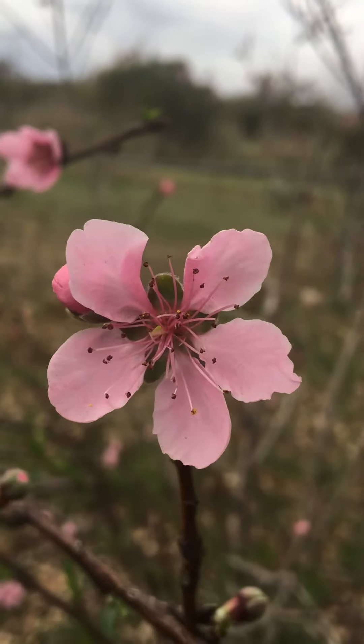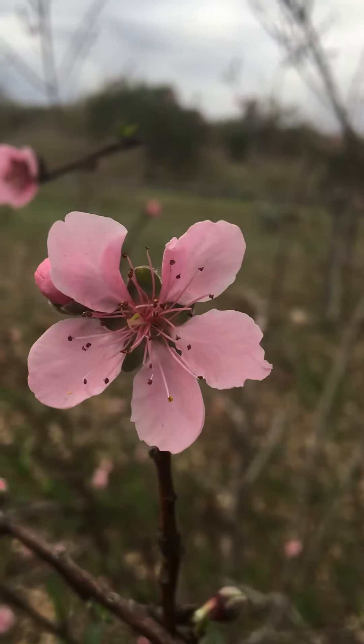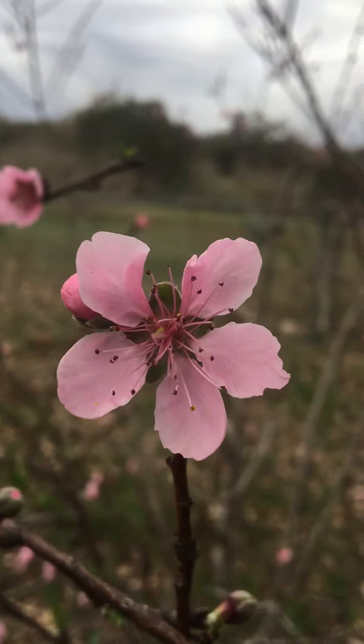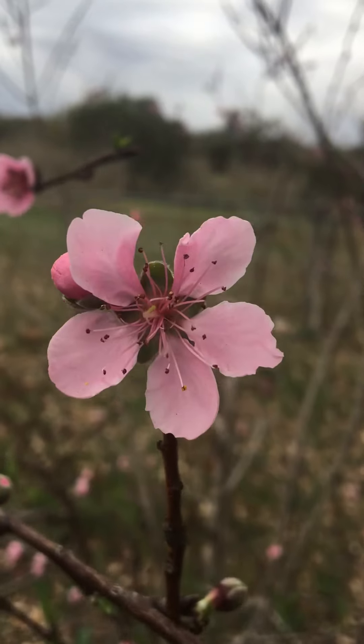Good morning guys. Right in front of me is a peach blossom. If it looks a little bit like a rose, well that's because peaches and roses are closely related — they're in the same family, Rosaceae, in fact.